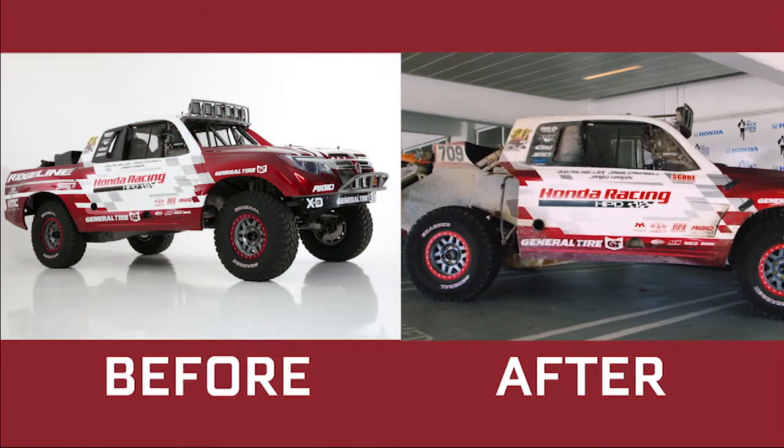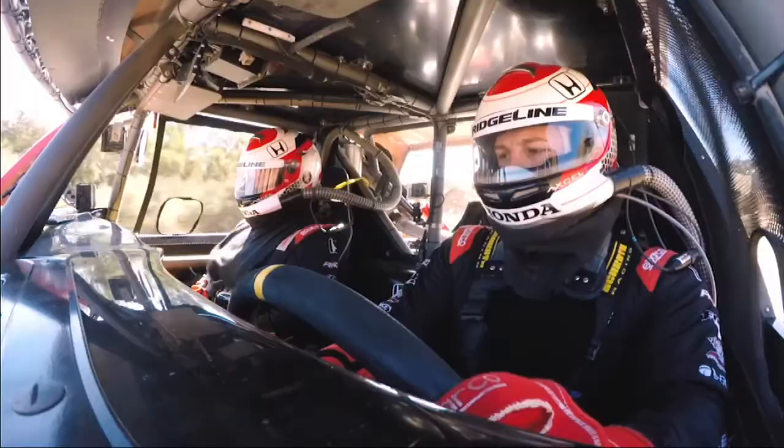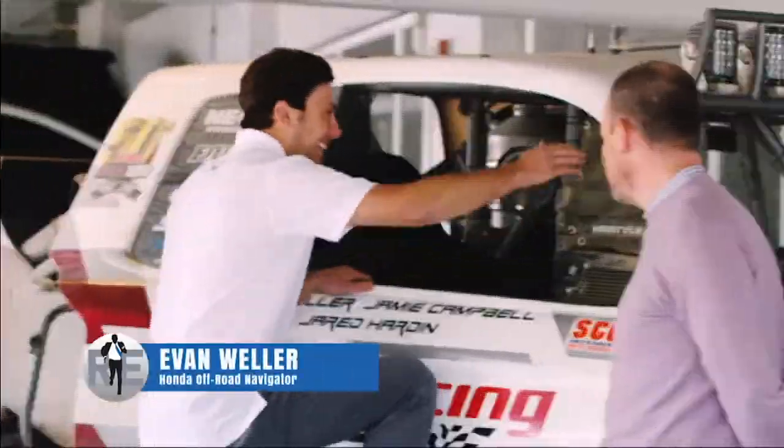This is what she looks like. It's really a 24-hour train wreck. It ended up taking us about 32 hours to complete the race, my navigator and I. You have your navigator here today. How else would you get here to the Rich Eisen Show? Hop on in.